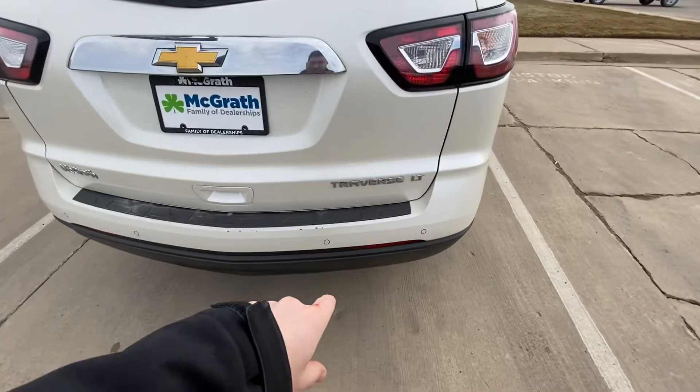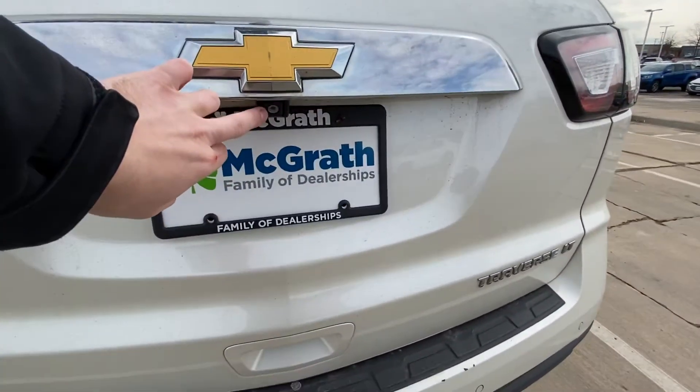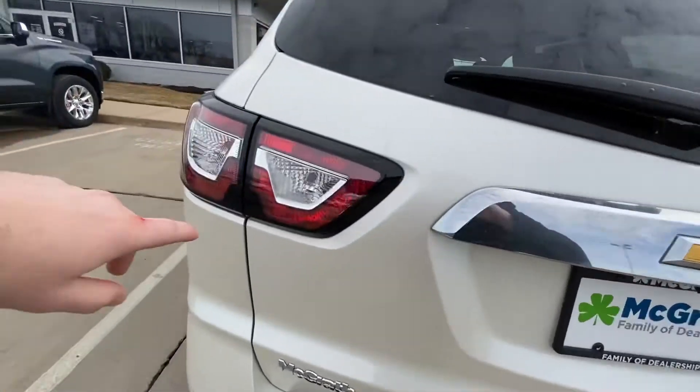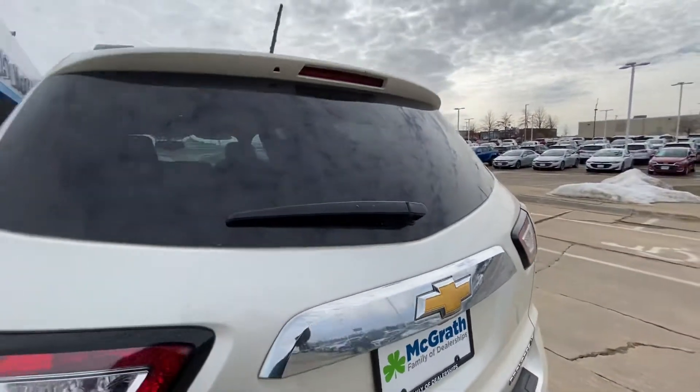We have sensors on the back here for rear cross path detection, and it does come with a backup assistance camera as well. It looks like these tail lights are LED, and we have a windshield wiper on the back as well.